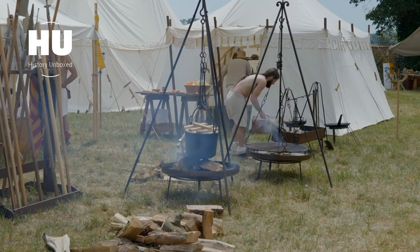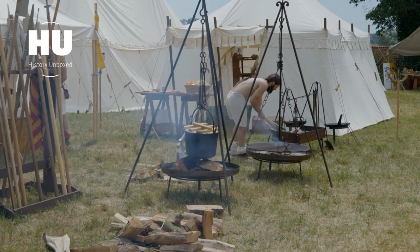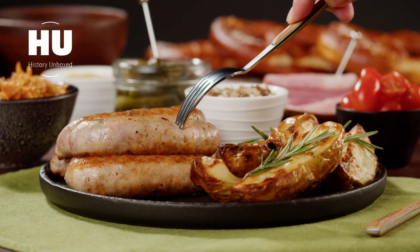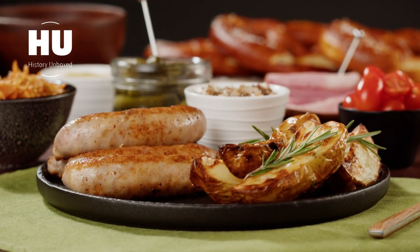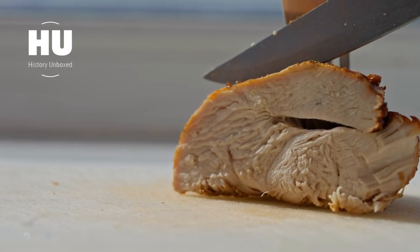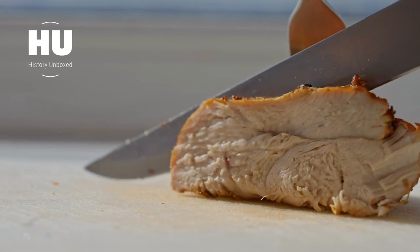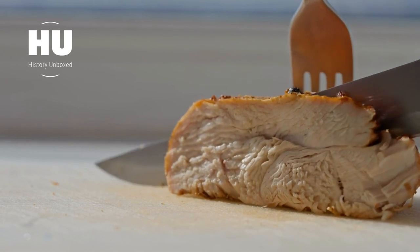Throughout history, cold cuts have been enjoyed by people all over the world. In Italy, salami has been a staple in their cuisine for centuries, while Germany is famous for their bratwurst and sausages. In the United States, cold cuts have become a popular lunchtime option, with sandwiches filled with ham and turkey being a lunchtime staple.